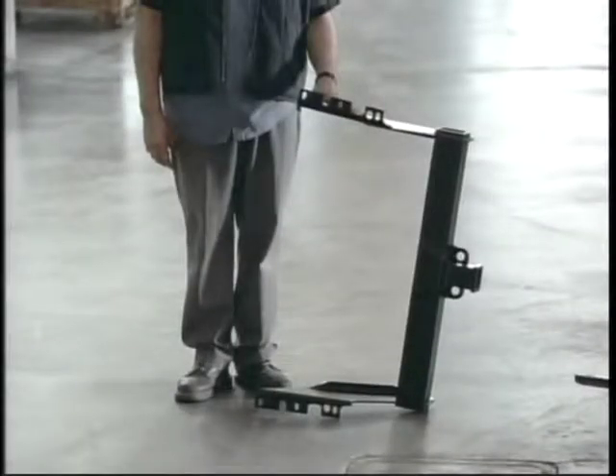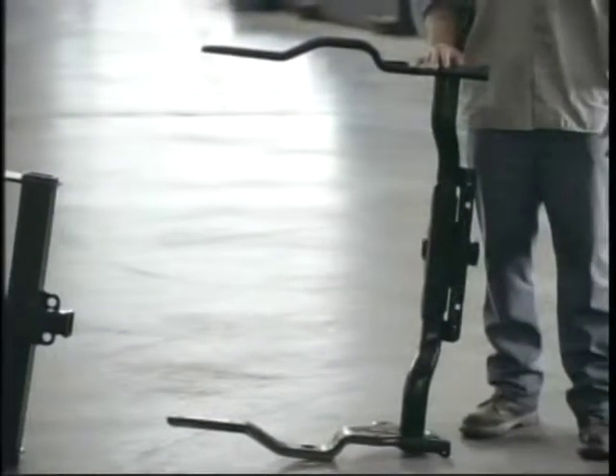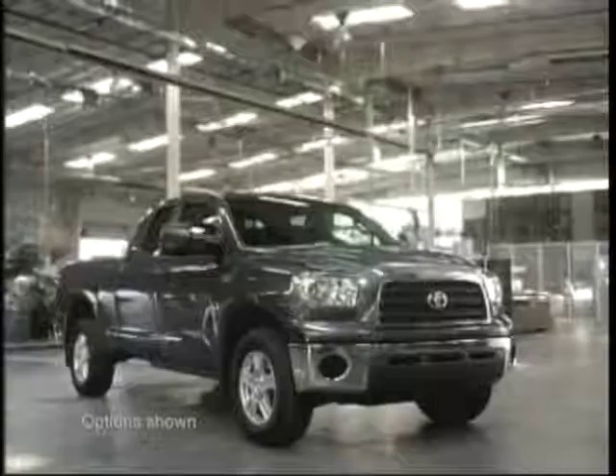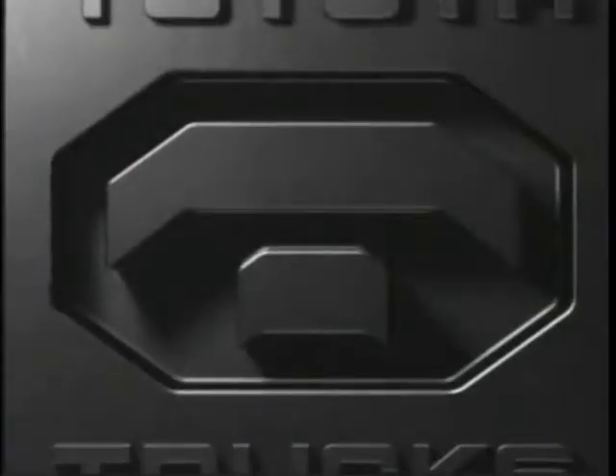Many half-ton trailer hitches on the road look like this. Here's the one you want — that's the biggest toad in the puddle. Available on the all-new full-size Tundra. Learn more at Toyota.com.